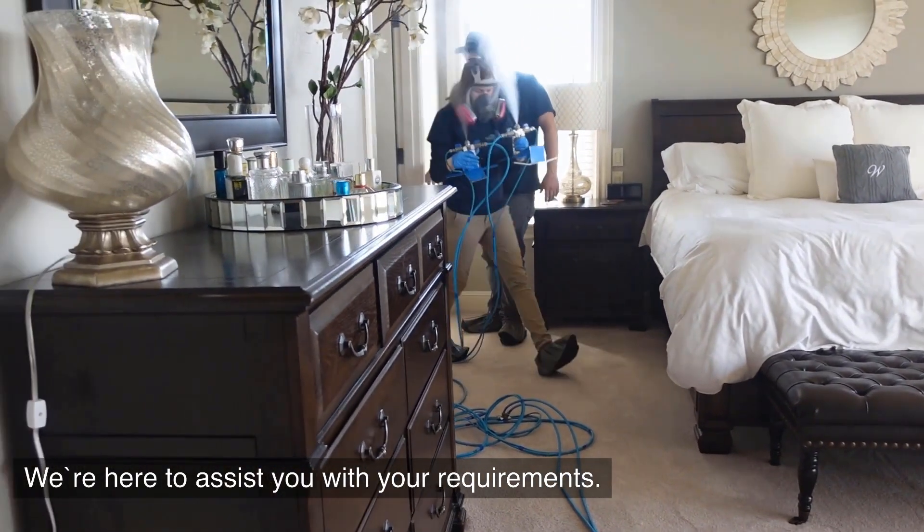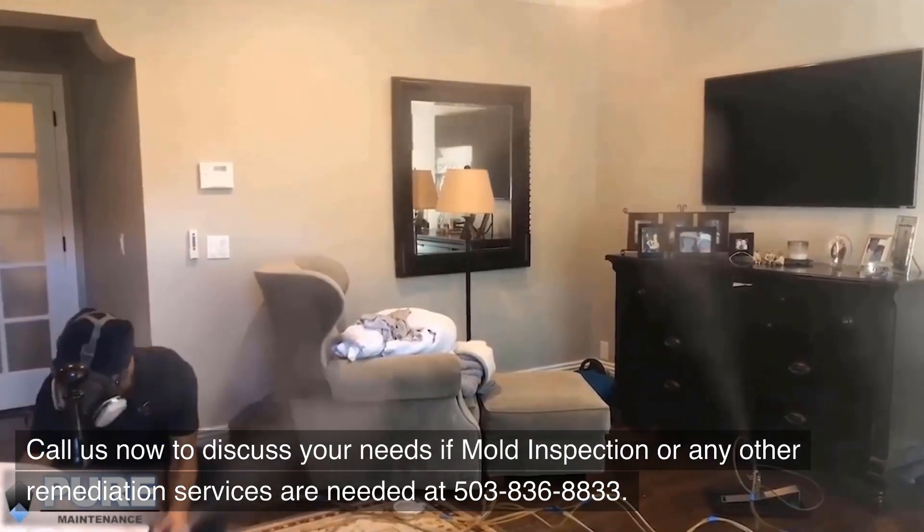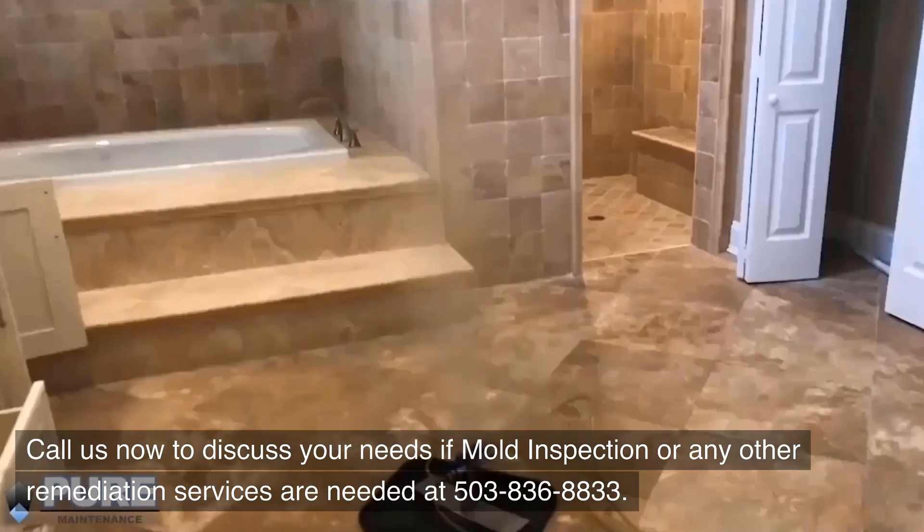We're here to assist you with your requirements. Call us now to discuss your needs if mold inspection or any other remediation services are needed at 503-836-8833.